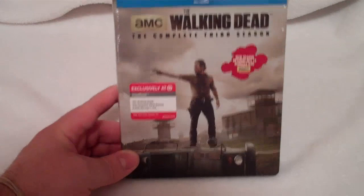Hey everyone, Cory from Cory Reviews here to do a quick unboxing of The Walking Dead, the complete third season.